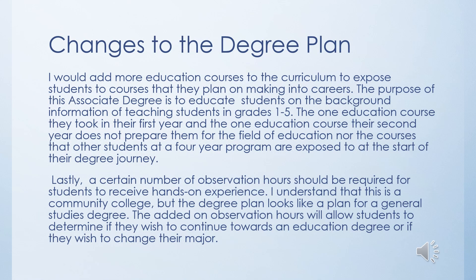The degree changes for Southern would ensure students take more education courses. Currently, Southern only requires students to take two education courses, which is not enough to ensure students receive the full background information needed for an associate's degree in education. Additionally, a class focused on observation hours should be added. It's important to allow students to receive clinical, hands-on hours being around students and educators in the field. Students should be required to experience grades pre-K through 12, giving them a full-round experience of what it means to be a teacher, and helping them decide whether to pursue grades 1-5, secondary grades 6-12, or pre-K through kindergarten.